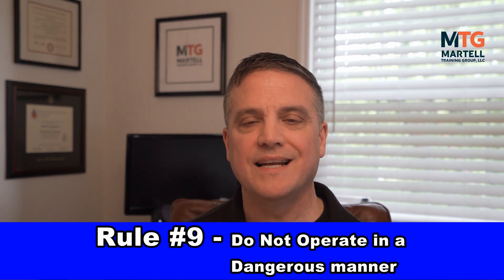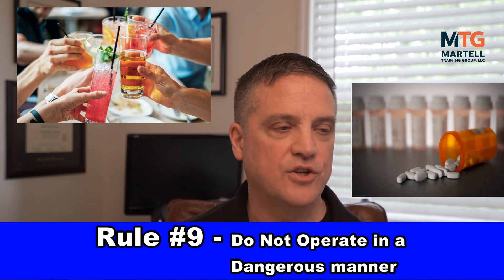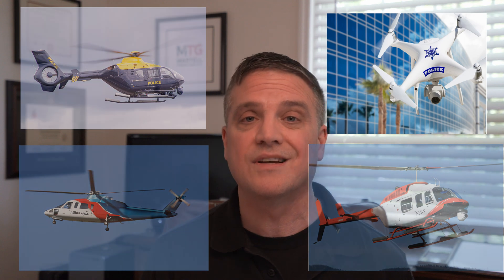Rule number nine: do not operate your drone in a dangerous manner. This could include operating under the influence of drugs or alcohol — if you've had even one drink, don't operate your drone. If you're on pain medication, cold medication, or anything that will affect your performance, don't operate your drone. This also applies if you're sick and not feeling well. It also means do not interfere with police, fire, or EMS at an accident scene or large fire scene — you could have news helicopters, medevac helicopters, and police drones managing the scene. You do not want to interfere with those operations, or the FAA will most likely take enforcement action.